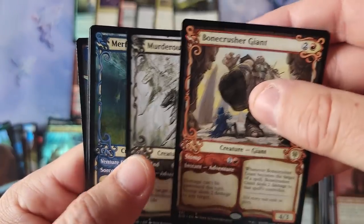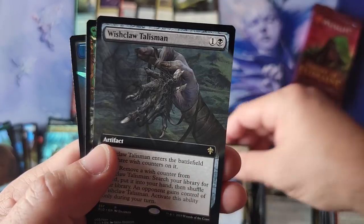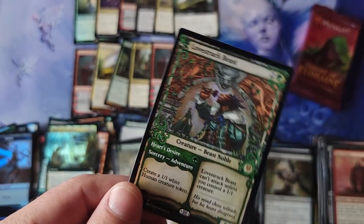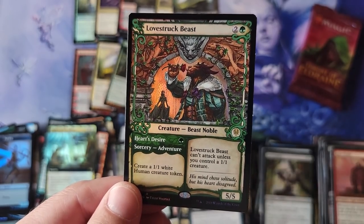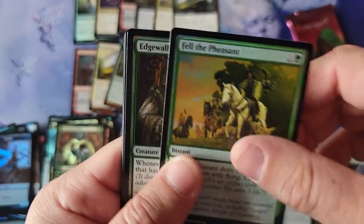Bonecrusher Giant and Murderous Rider — very nice, two rares in this pack. Okos Whispering. Lovestruck Beast — I think this is a great card. Dropping the 1/1 and then the 5/5. That's a showcase frame and also foil. That thing saw so much play, it's such a fun card.